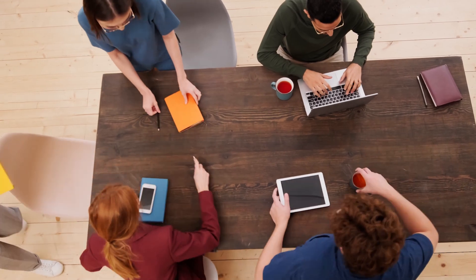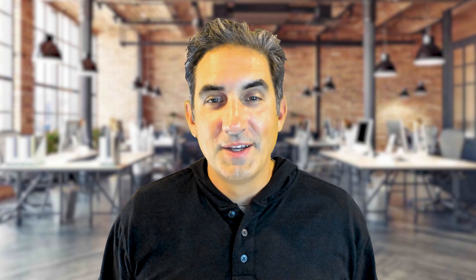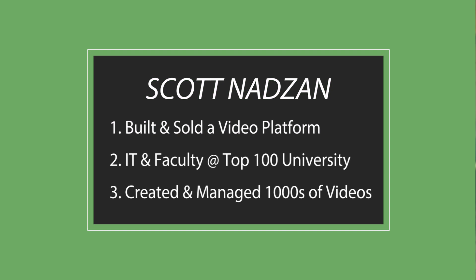You need an easy-to-use, reliable, and valuable video solution that works across your learning ecosystem and one that is guaranteed to make an impact. My name is Scott Nadzin. I've been involved in just about every cycle of EdTech video innovation in the 2000s. I've built and sold an EdTech video platform. I've been the tech director and an adjunct faculty at a top 100 university. Plus, I've created and managed thousands of digital videos over those years. So I understand how educational institutions and stakeholders use video.